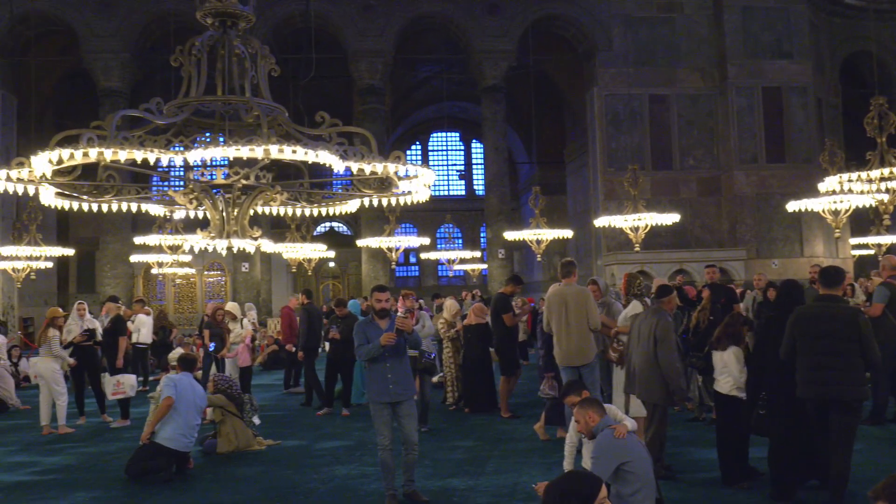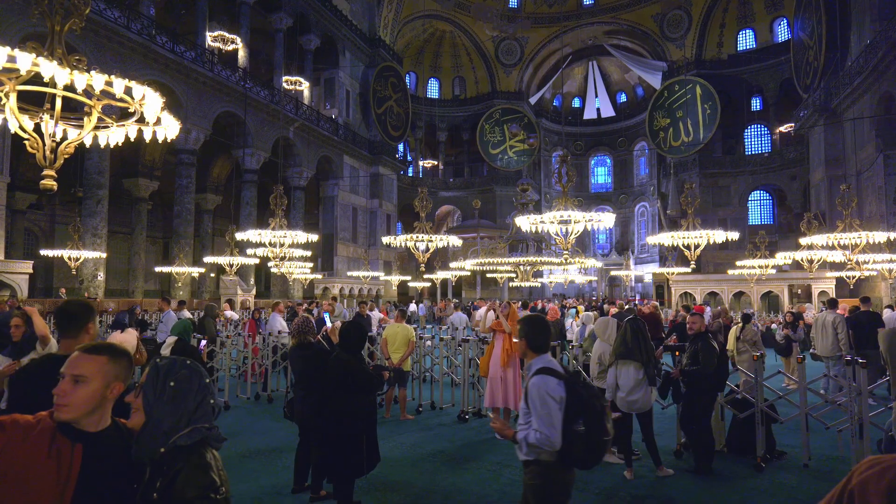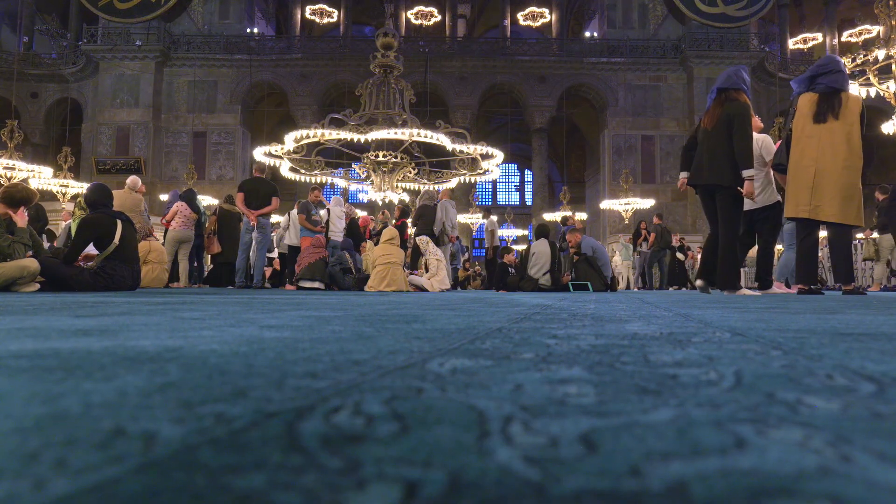We finally made it into Hagia Sophia. Very different to the Blue Mosque. Even though it feels like a thousand people are around, it has this kind of calm serenity. A lot of people just sitting, looking, thinking.